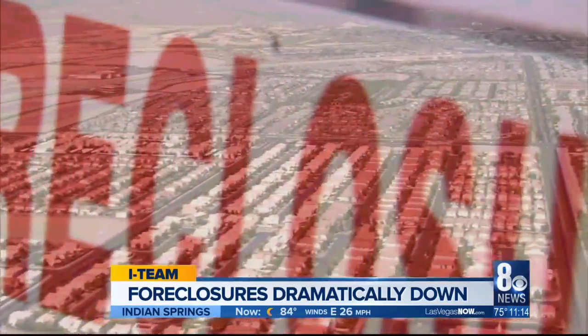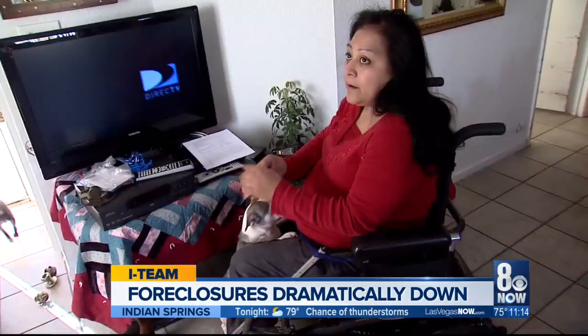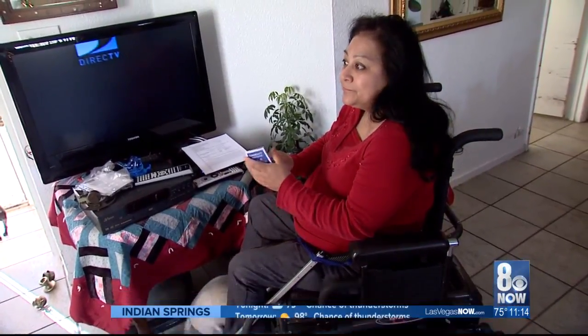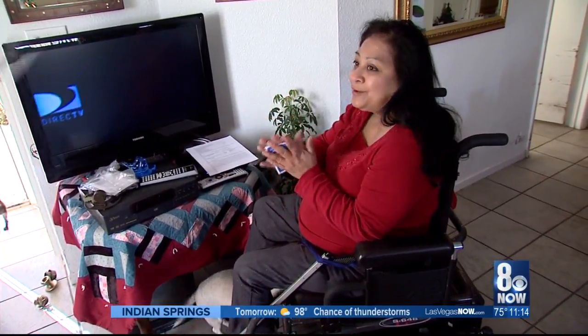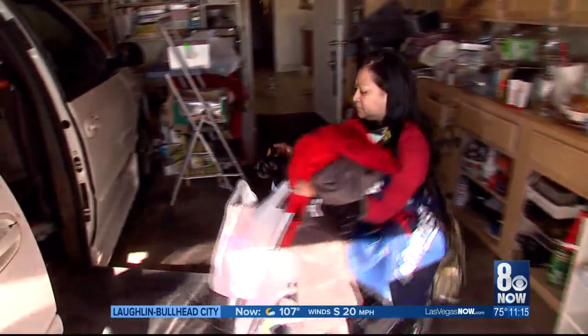2008 marked a housing crisis in Southern Nevada. "I'm here for an immediate eviction. You need to get a few things together. I don't know where to go." The economy crashed, homeowners struggled to pay mortgages, and many lost their homes.